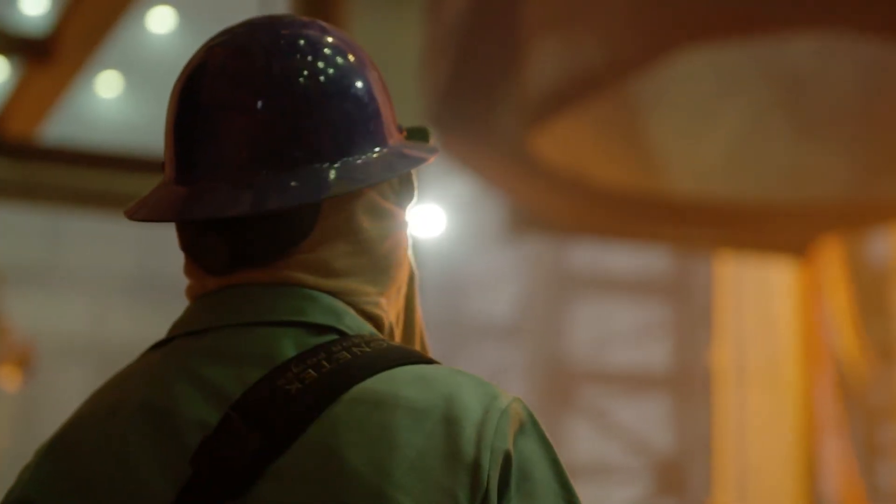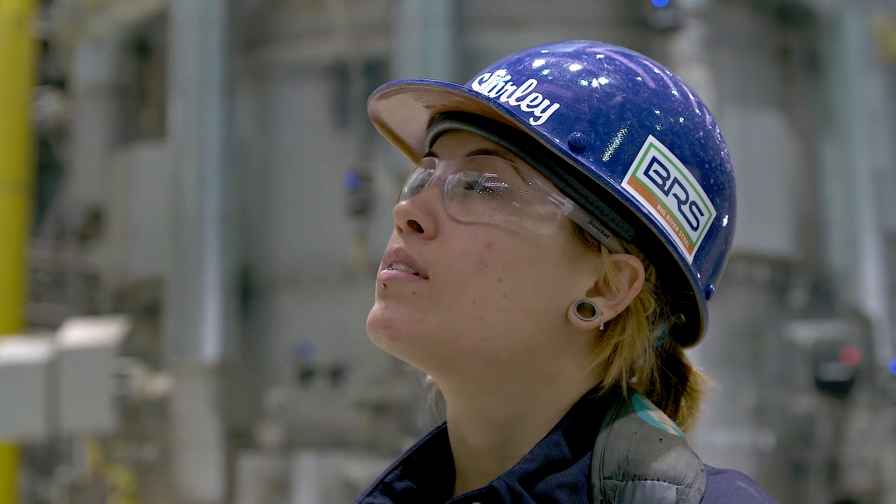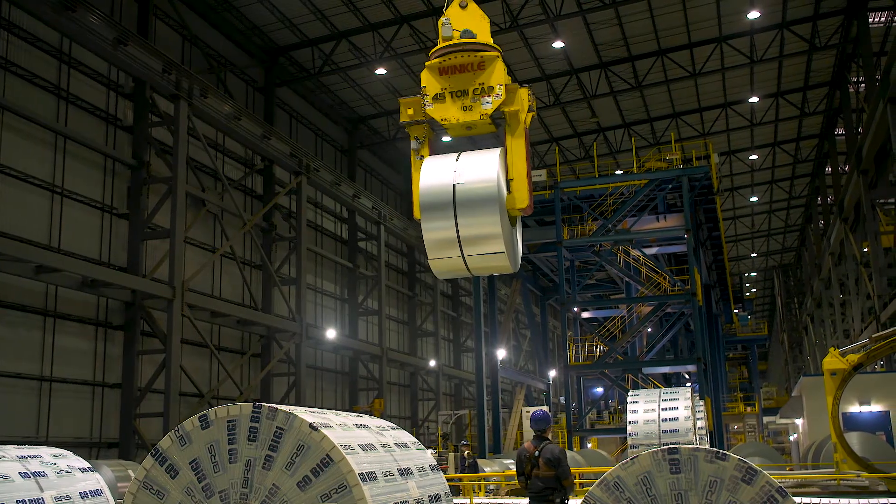We've basically got an opportunity to create the future performance of this mill, and certainly it's a collaboration with Big River Steel and SKF and our distributor partner, and it's a big part of what brings us to work every day.